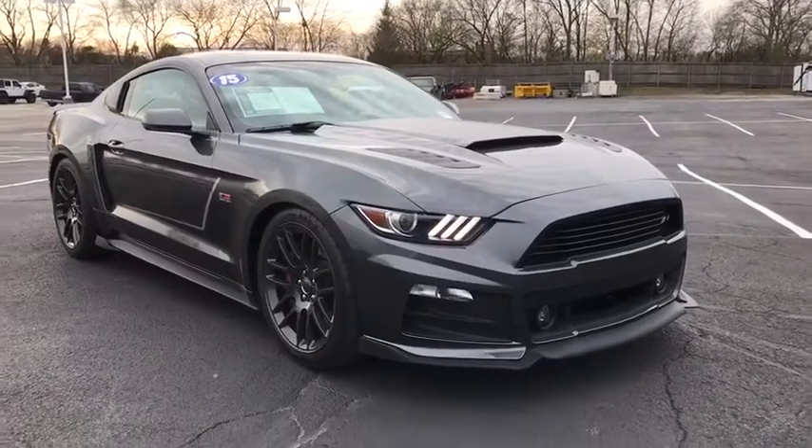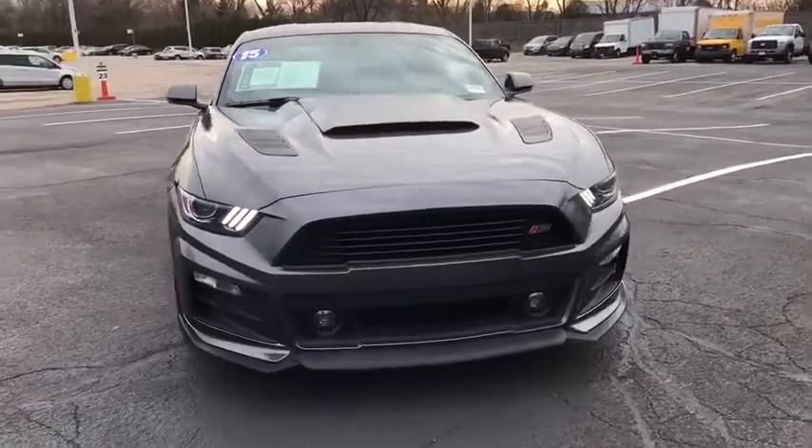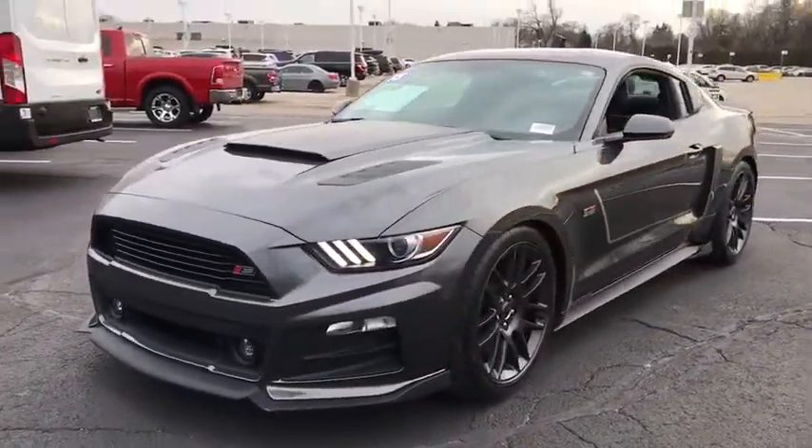Looking for the right vehicle? Check out the 2015 Ford Mustang. The Mustang is race-worthy and ready for the track. This vehicle has less than 6,000 miles.